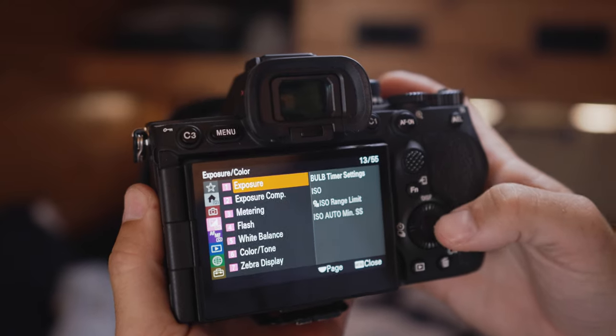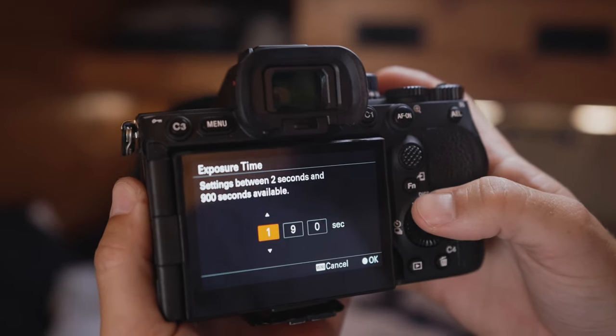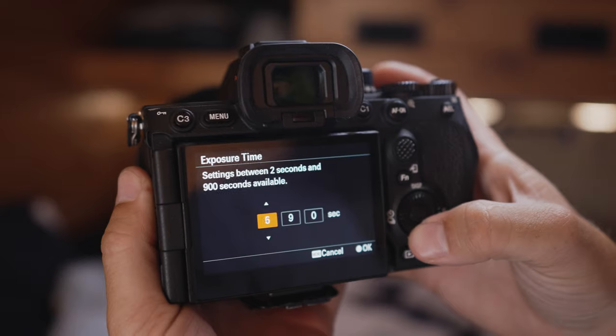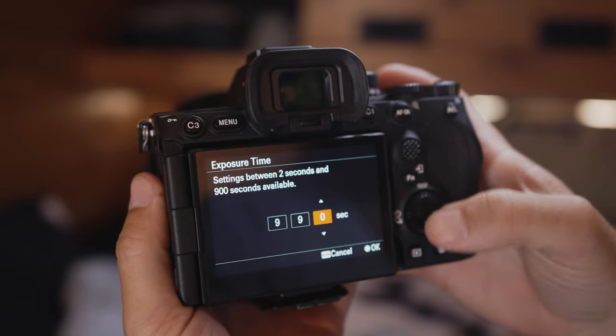The camera will also feature, for the first time in a Sony body, internal focus stacking options, with the ability to focus bracket up to 299 separate images. It also features, for the first time, an internal bulb exposure option. Bulb exposures used to require an external camera trigger, but the new A7R5 has an internal function allowing single exposures up to 999 seconds in length.